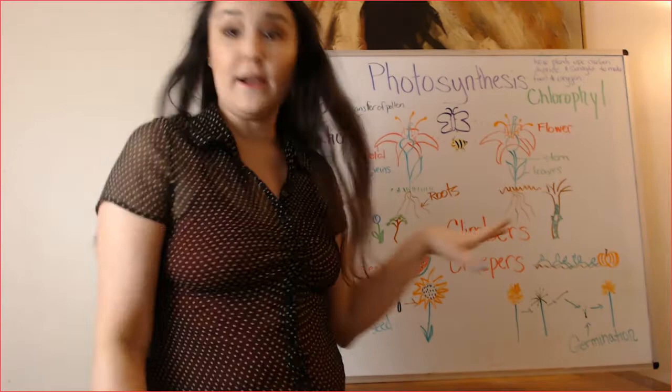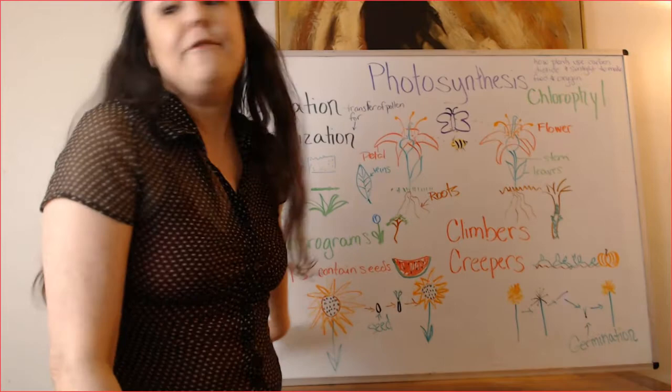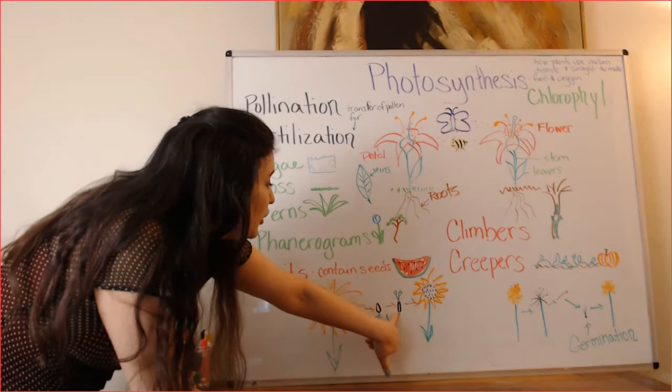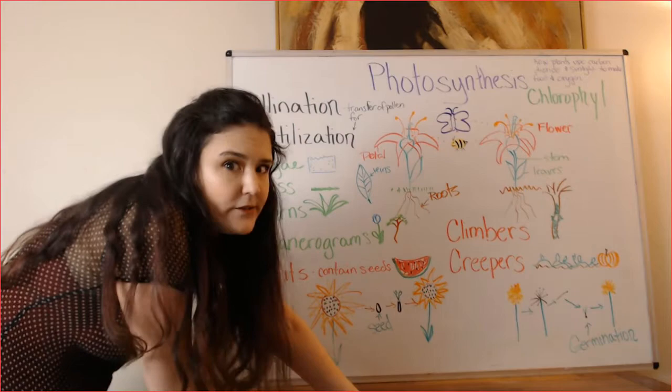Now, after the flower has been fertilized, it can make seeds. Plants grow from seeds — but I bet you knew that, right? My favorite flower is the sunflower, and on a sunflower you can see the seeds right there in the middle. The flower grows, the seeds grow on it, then the seed germinates. It falls to the ground and it makes a new little shoot, and it grows into another flower. Look at that pattern — we love patterns in nature, right?